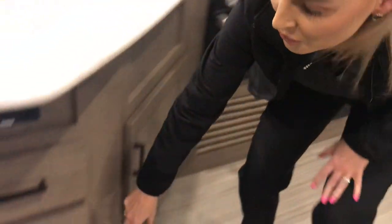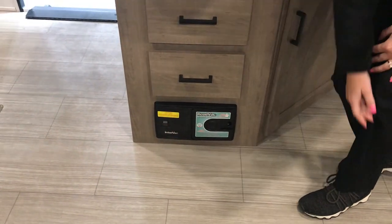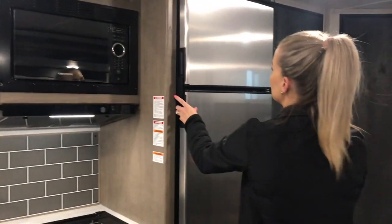One thing the Hideouts have is a central vac, so that's a really fun feature. All the hoses and attachments and everything come with the camper, so you'll have that.